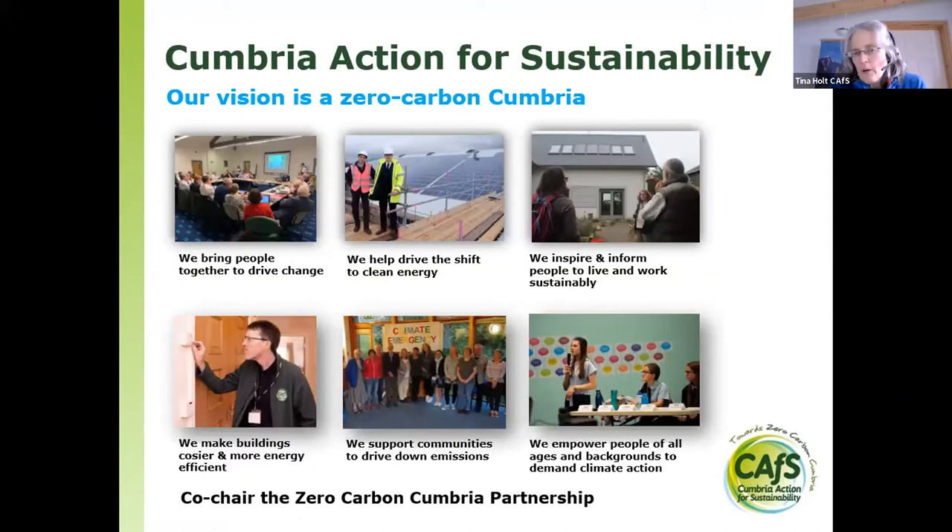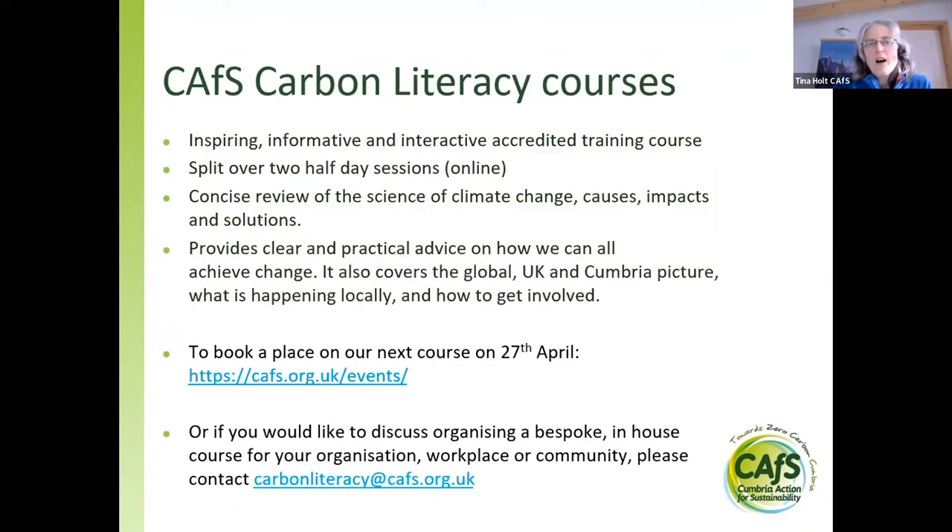For those who don't know much about Cumbria Action for Sustainability, our vision is a zero carbon Cumbria. We do lots of projects relating to sustainability and zero carbon, not just retrofitting homes. Please have a look at our website. One of the key things we're doing at the moment is our carbon literacy courses — two half-day sessions online. We've got another course coming up on the 27th of April, for organisations, communities, as well as individuals.